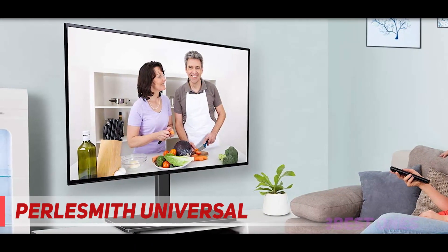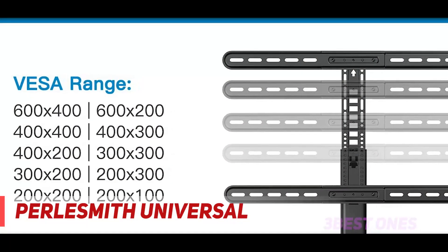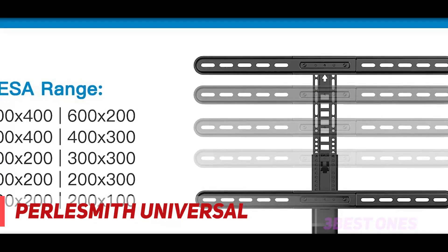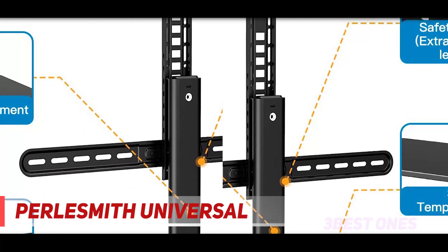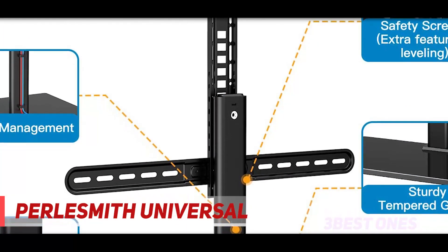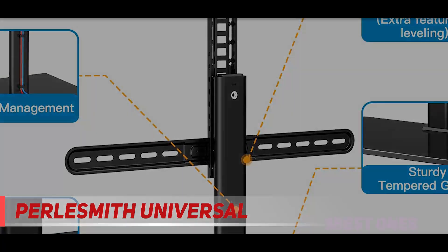Please note the specific height is determined by the height of your TV and the installation position of your VESA holes. With 70 degrees of swivel and cable management, you can conveniently swivel 35 degrees right or left to increase viewing flexibility and choose the healthiest viewing position. It allows you to run all cords through to keep everything organized and neat.